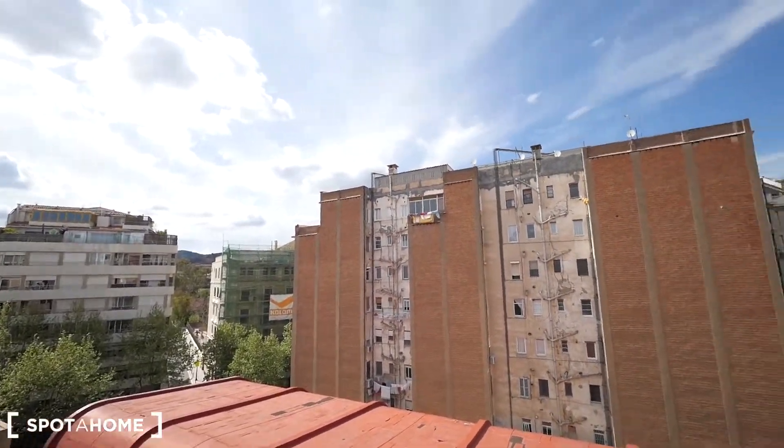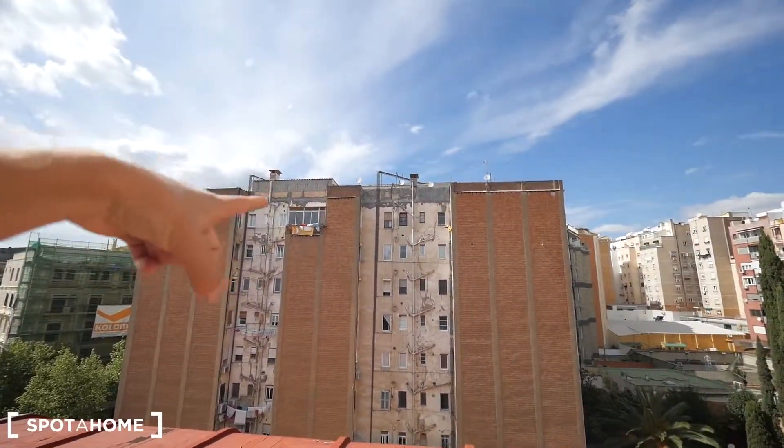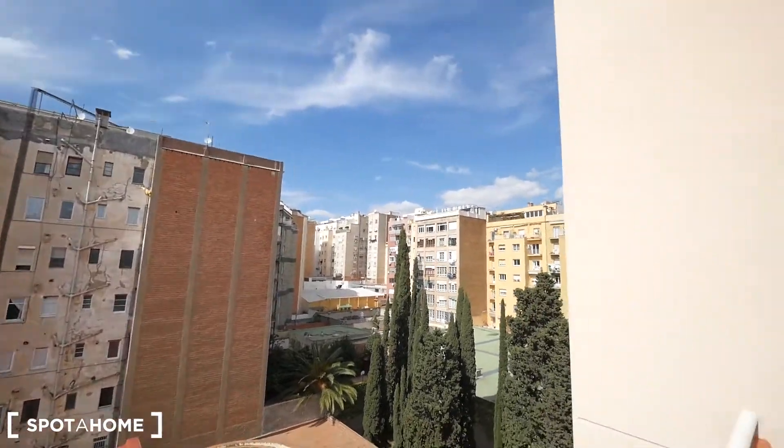We are looking to the north of Barcelona — over there, that's Tibidabo's mountain just behind this building, so we are looking to the north.